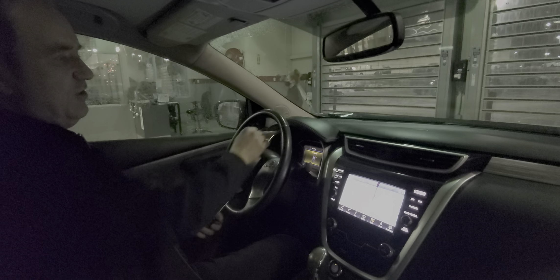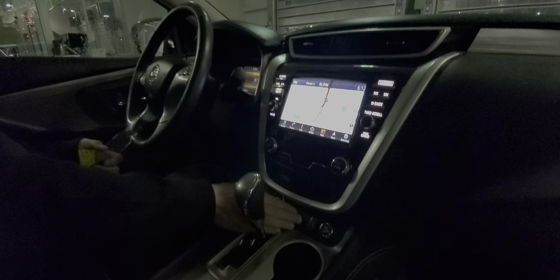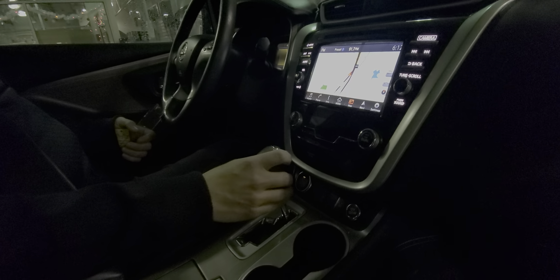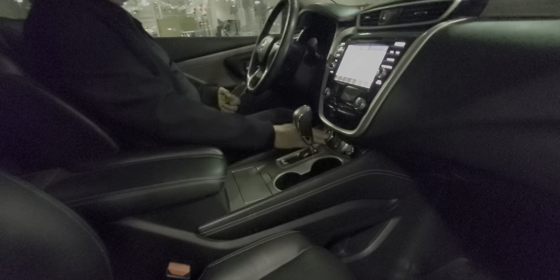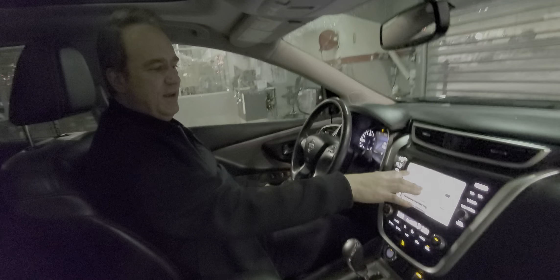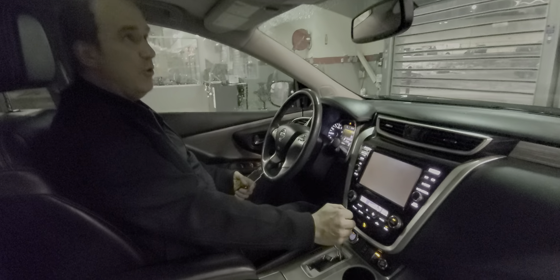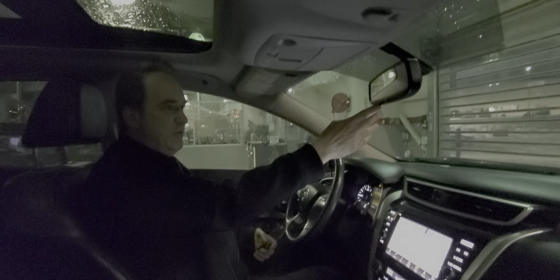It's got a color TFT display and navigation system. You've got the heated front seats on this one. You also have the 360 backup camera — backup and the 360 bird's eye view. Dual zone automatic climate control. You've got the auto dimming rear view mirror with HomeLink. Beautiful panoramic sunroof.